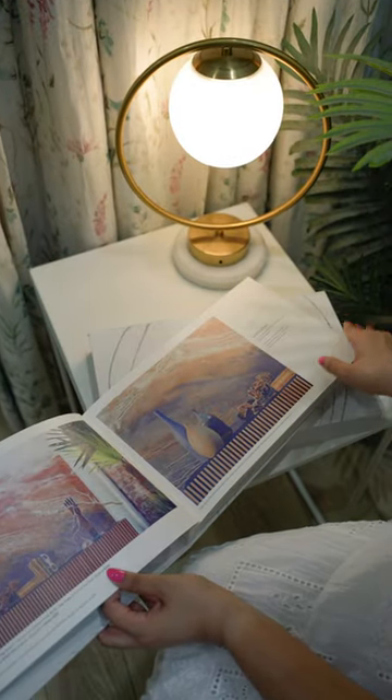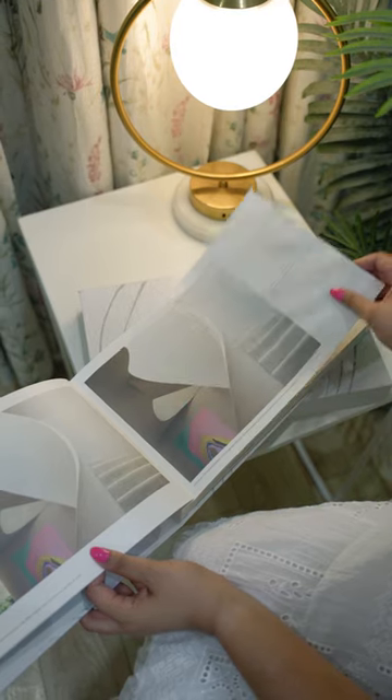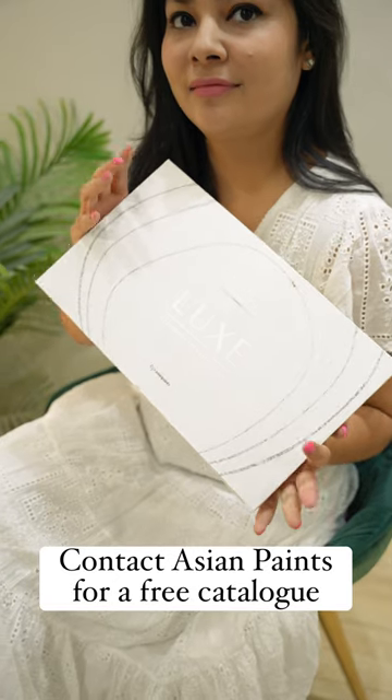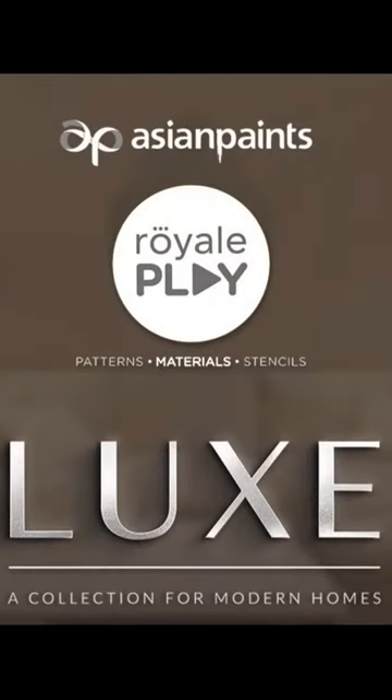There are many more trending options available with Asian Paints which you can totally try out. Asian Paints is my go-to brand for all kinds of textures as it has the most variety, never leaving us out of choice. You can connect with them today for a free catalog. Save this post for your home inspiration and let me know your favourite in the comment section below.